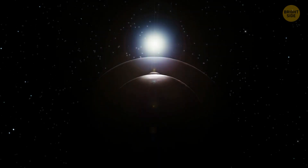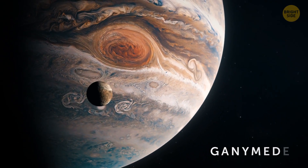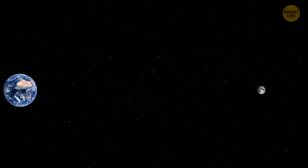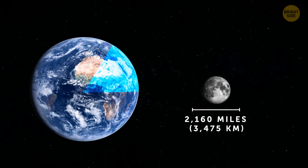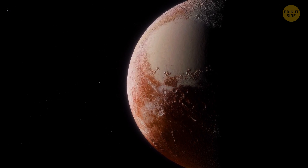Our moon certainly isn't the biggest one in the solar system. The champion here is Ganymede, one of the 79 moons circling around Jupiter. But our moon is the largest in relation to its parent planet. It has a diameter of more than 2,000 miles, which is slightly bigger than a quarter of the size of the Earth. Pluto, for instance, has a smaller moon-to-planet ratio.